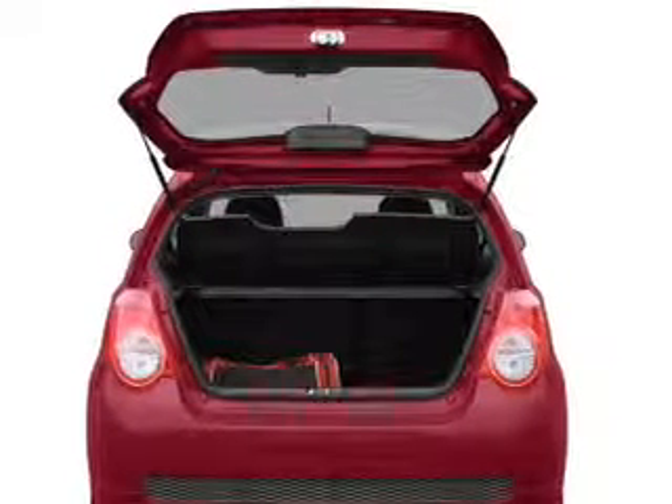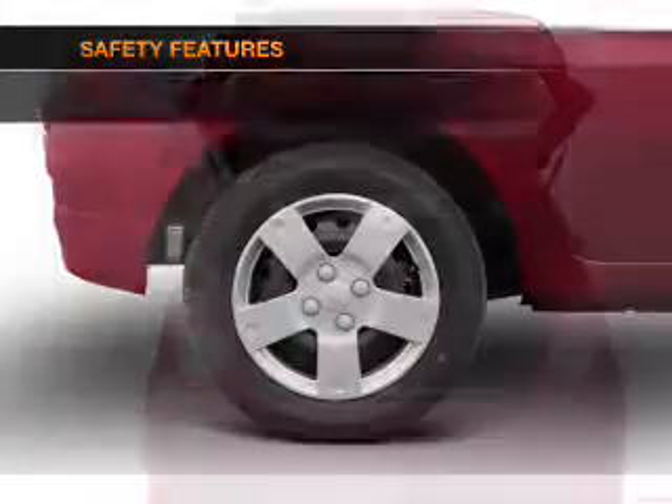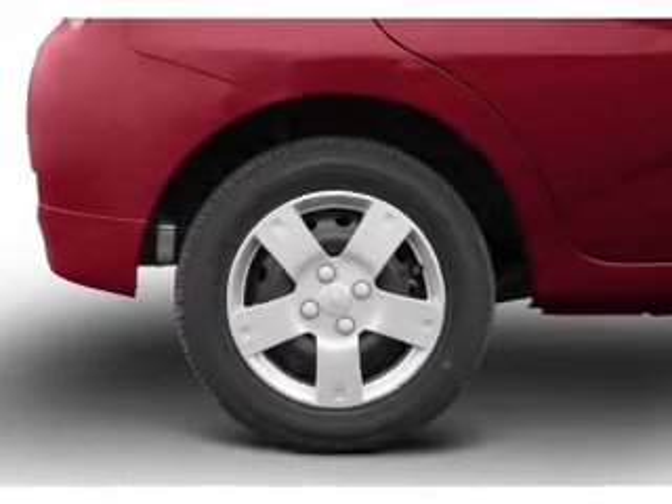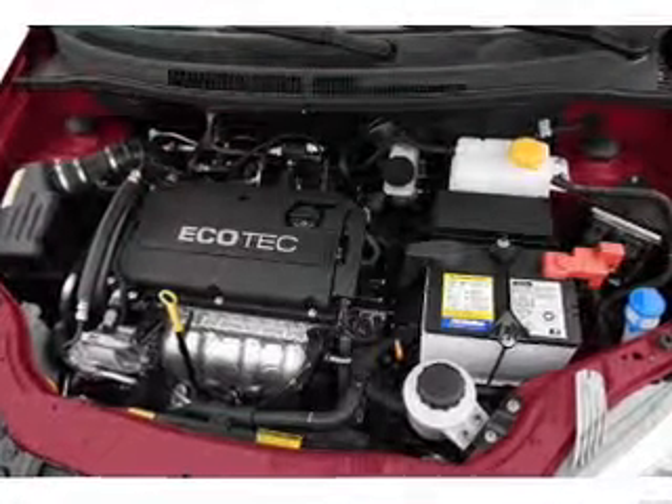Power steering, an adjustable tilt steering wheel. And for your peace of mind, the following safety equipment is included: front ventilated disc brakes, passenger airbag, side airbag, and daytime running lights.